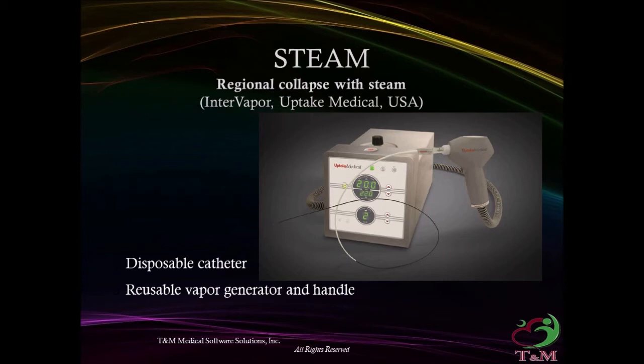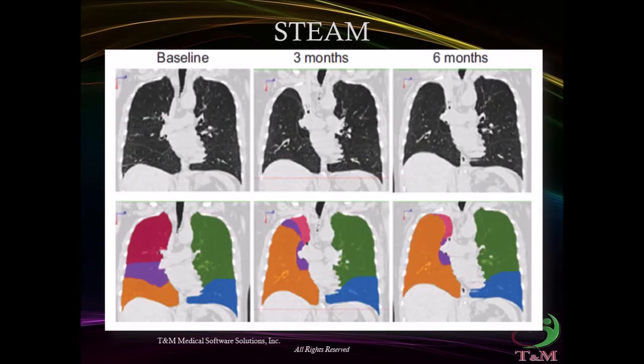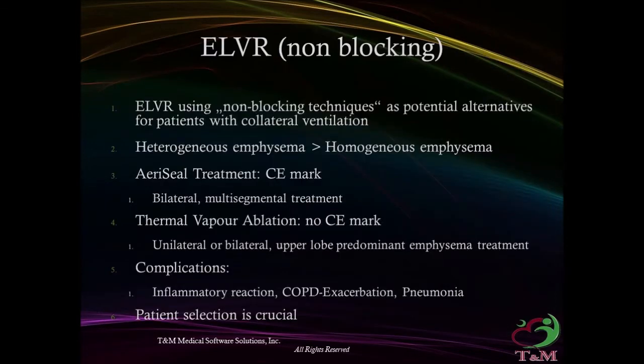Regional collapse with steam — thermal vapor ablation (Uptake Medical, USA): uses a disposable catheter and reusable vapor generator. Endoscopic lung volume reduction using non-blocking agents was proposed to overcome the problem of collateral ventilation, using agents such as AeriSeal or thermal vapor. Complications include inflammatory reaction, COPD exacerbation, and pneumonia.